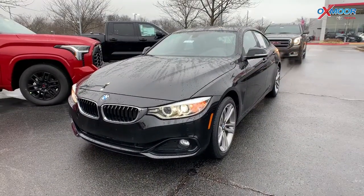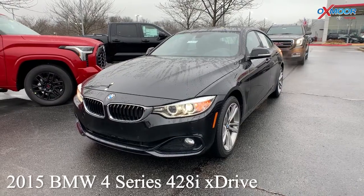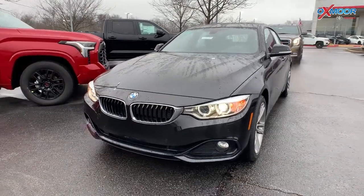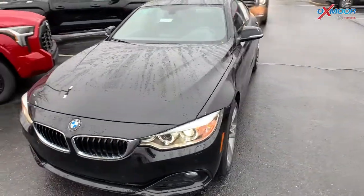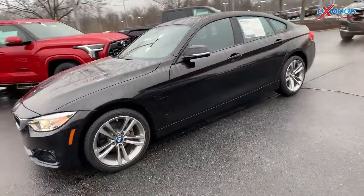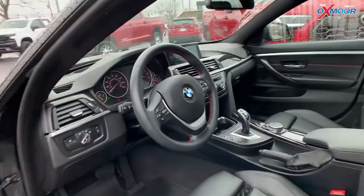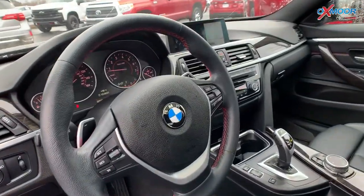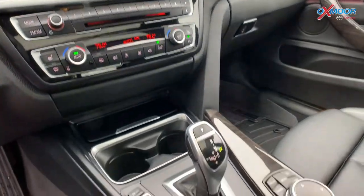Our second vehicle is a 2015 BMW 4 Series 428i — it's the X-Drive Grand Coupe. The exterior color is in black. The vehicle is going to have alloy wheels, a sunroof, and there is the power driver seat.